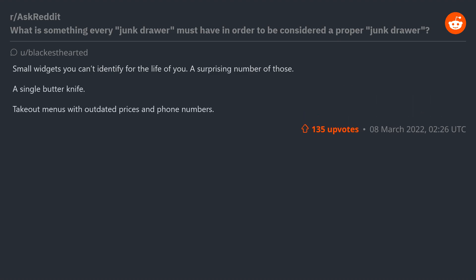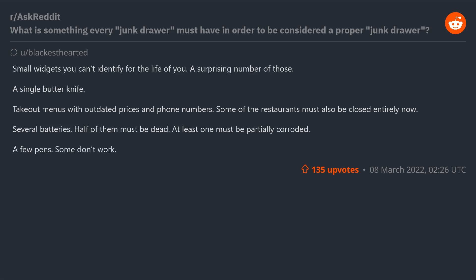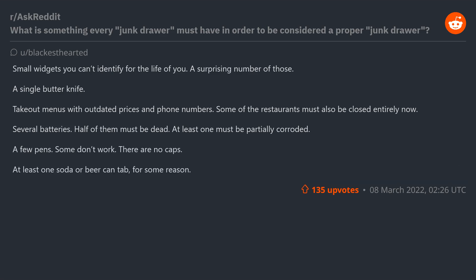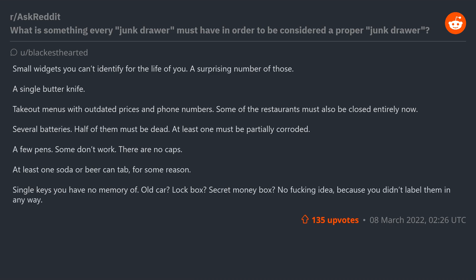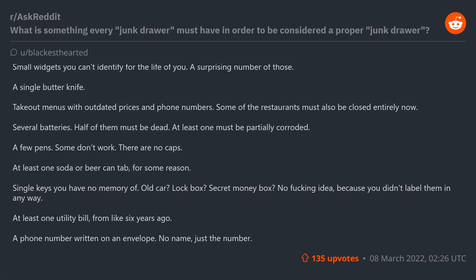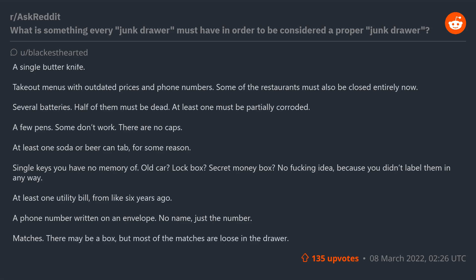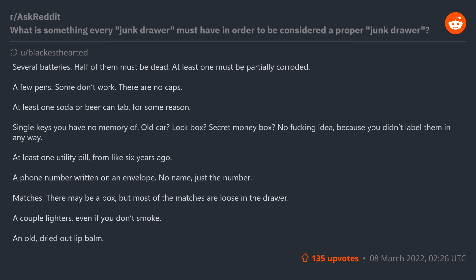Doesn't sit on track quite right. Wooden chopsticks still in the wrapper and napkins from the same restaurant, just in case you run out of paper towels and need a dusty drawer napkin. Paper clips. Bottom must be covered in random nuts, bolts, nails, push pins, and picture hanging crap. Old candy canes that are at least two to three years old. Taco Bell sauce packets. Small widgets you can't identify. A single butter knife. Takeout menus with outdated prices and phone numbers — some of the restaurants must also be closed entirely now. Several batteries, half of them dead, at least one partially corroded. A few pens, some don't work, no caps. At least one soda or beer can tab. Single keys you have no memory of. A couple lighters even if you don't smoke. An old dried-out lip balm.